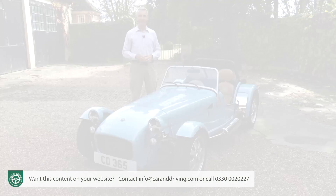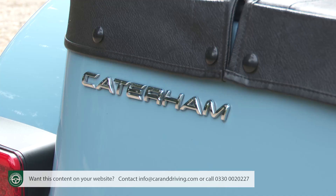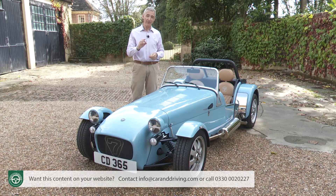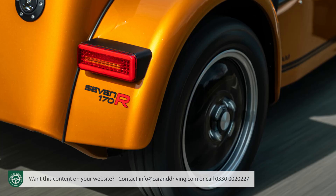Prices for the Seven 170 start from around £25,000 — a big chunk less than the other variants in the range, which all use a four-cylinder, two-litre Ford Duratec unit. As usual with Caterham Sevens, this one's available as either a complete kit or factory-built. Buyers can pick from two packs: the road-ready 170S or the stripped-back, more track-focused 170R.